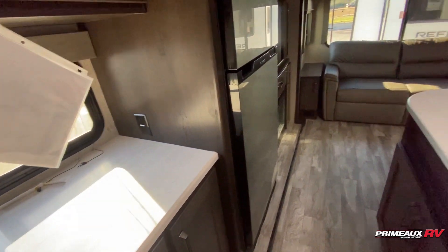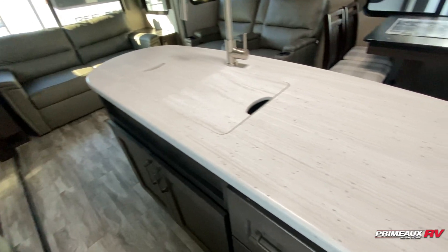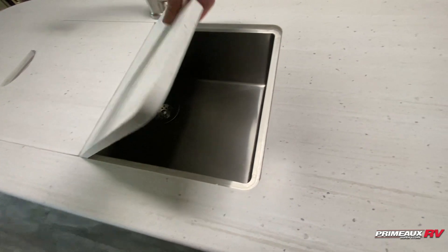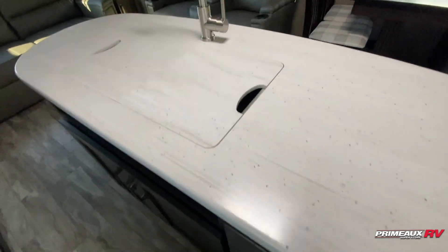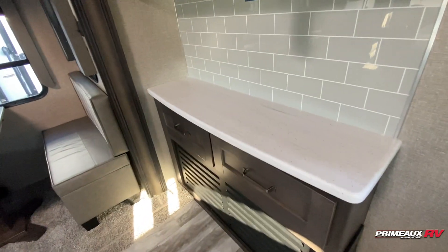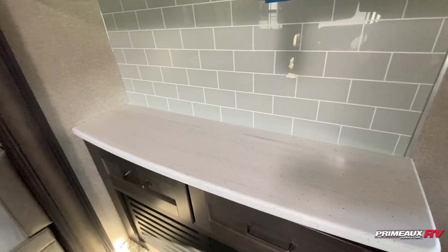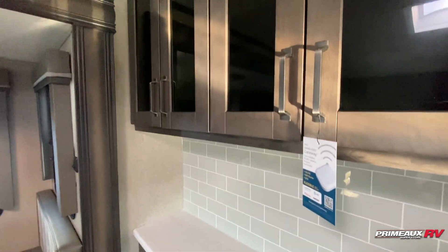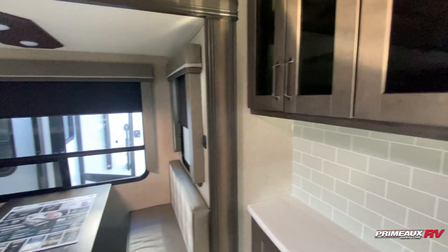Nice size fridge here that'll run on 12 volts. The island here gives you extra counter prep space right on the sink. You've got the sink covers here on your single-basin stainless steel sink with drawer storage down below. And then we have this hutch area here — so if you wanted to turn this into a little coffee bar, this is the perfect spot for that. You've got this little tiled backsplash that adds a nice look, and you have overhead cabinet space here.